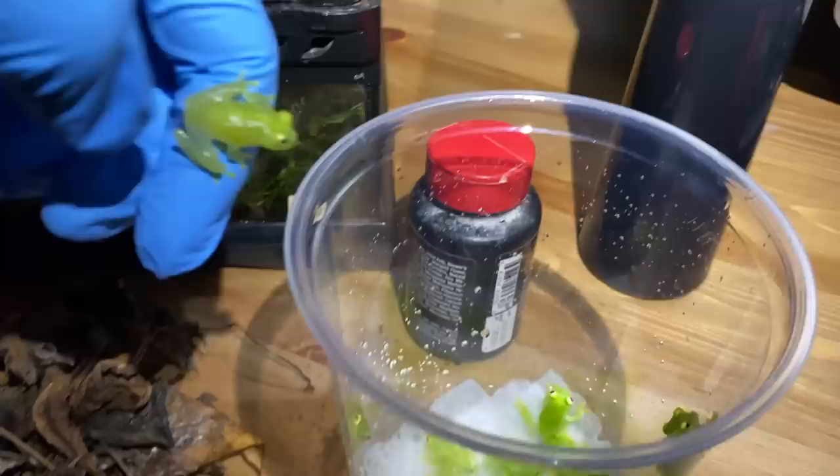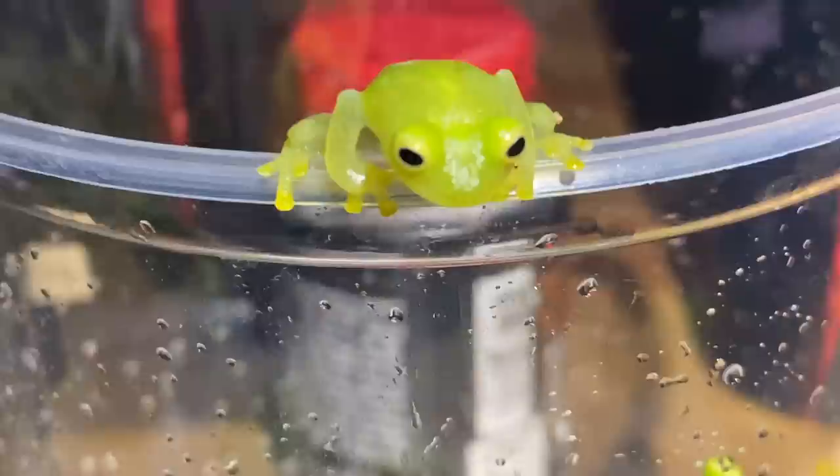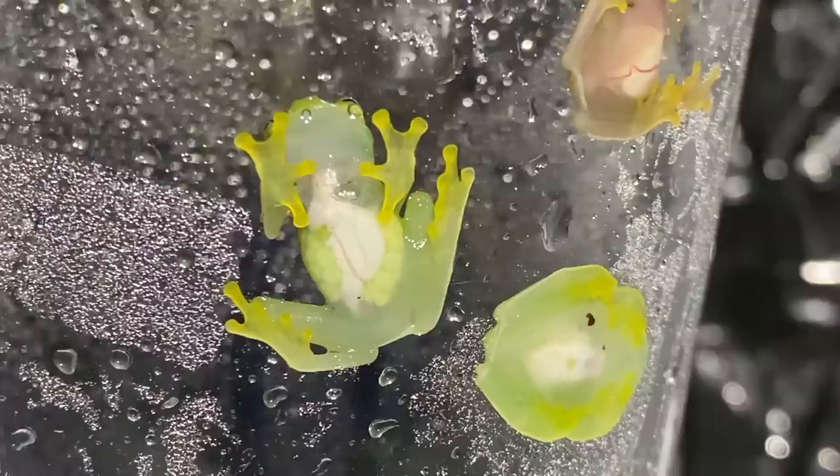Got another froggy on the loose — cheeky little buggers. Please remain calm, little friend. Don't panic and pop away — trust me, where you're going is way better than this. Check this out everyone: you can see that this female is ovulating — those are all eggs in her body. So who knows, maybe if all goes well in the new tank, we might get lucky with a clutch very soon.